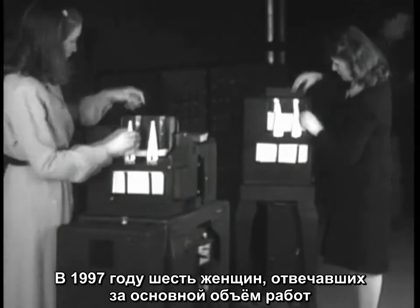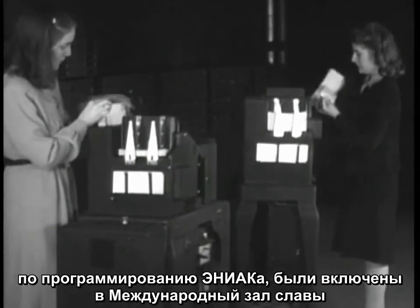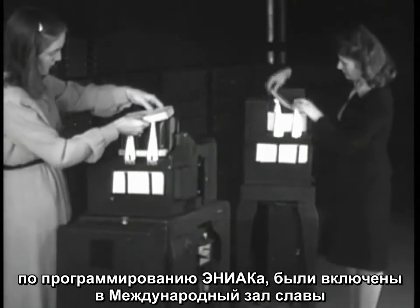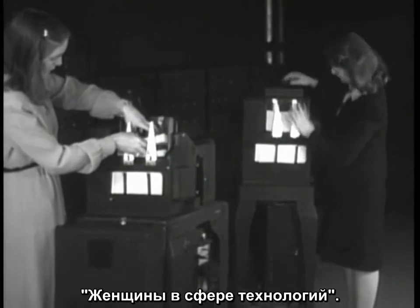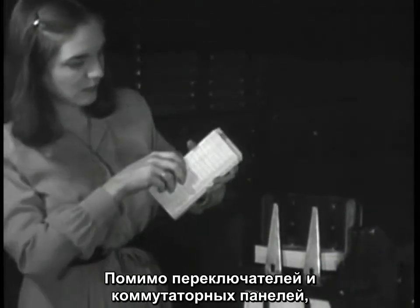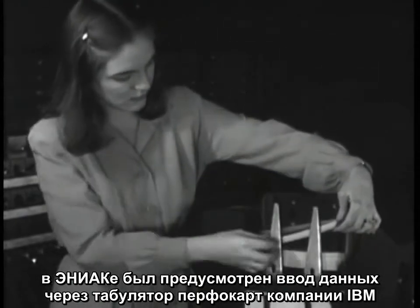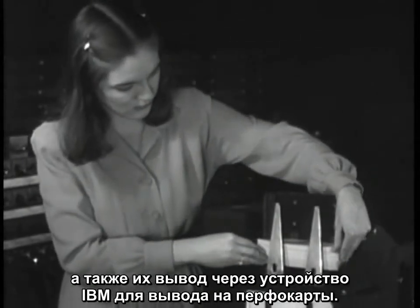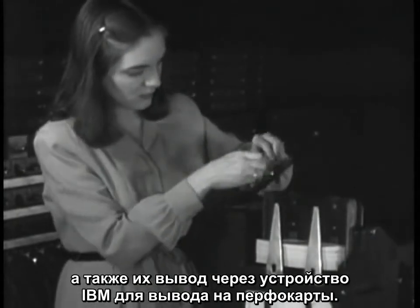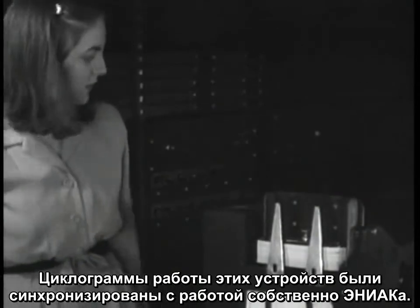In 1997, the six women who did most of the programming of ENIAC were inducted into the Women in Technology International Hall of Fame. In addition to switch panels and wiring panels, ENIAC used an IBM punch card reader for input and an IBM card punch machine for data output. The timing of these machines was synchronized with the operation of the ENIAC itself.